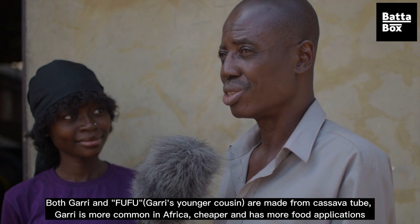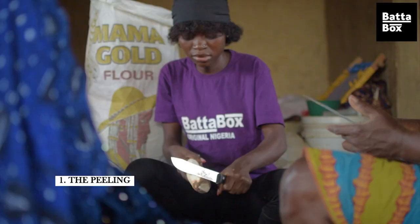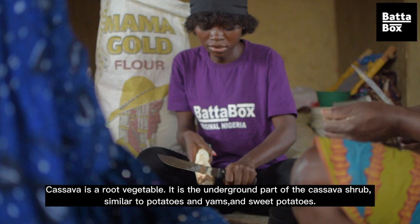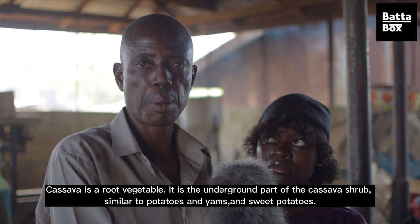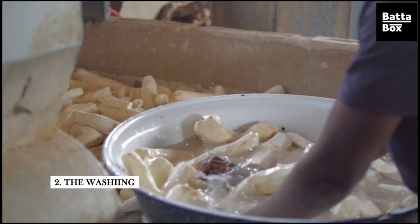This cassava will now be moved inside the building for further processing. The peeling stage — we can see both men, women, and children at work. This is manual peeling; however, there is also a machine that peels. After the peeling, we have the washing stage.